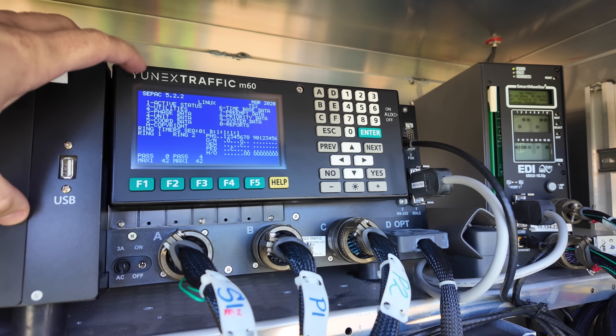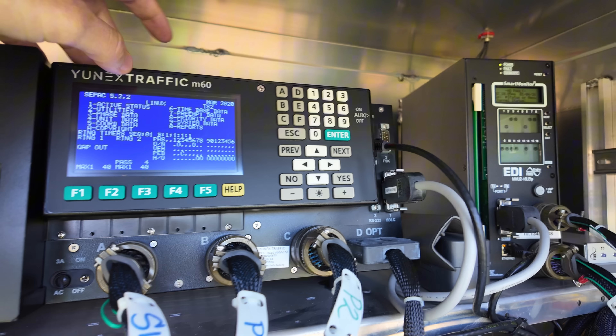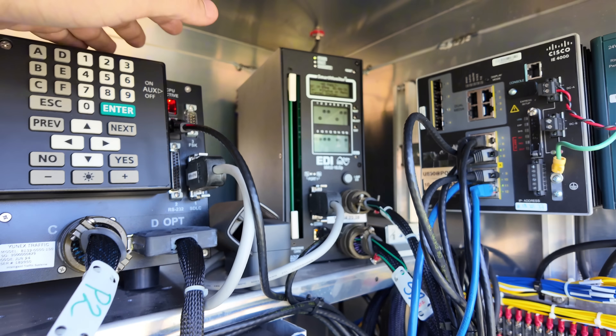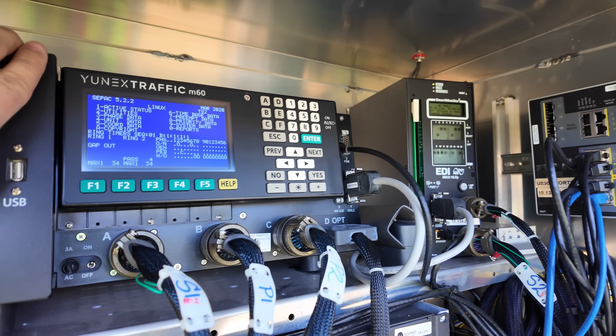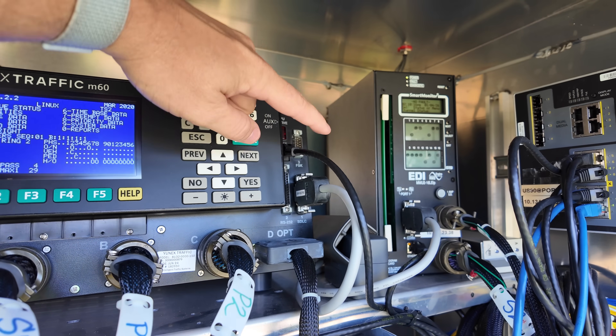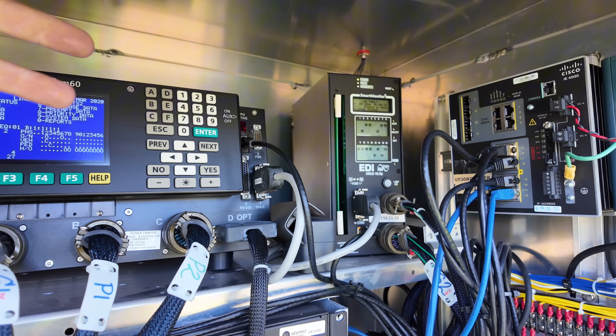This is the brains of the intersection. We also have a malfunction management unit, which is pretty much like a nagging wife — if there's ever any issue with the brains or anything with the traffic lights, this is going to nag so much that the traffic light doctor is going to have to do a house call and come out to resolve the issue.